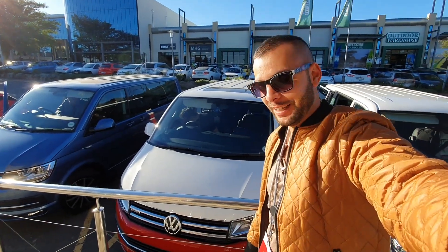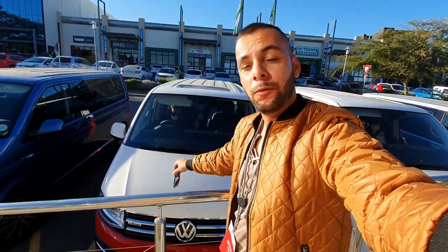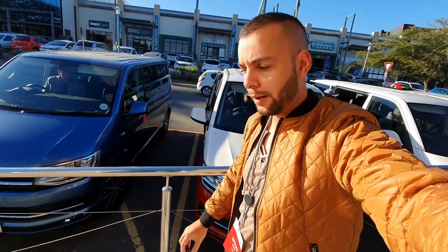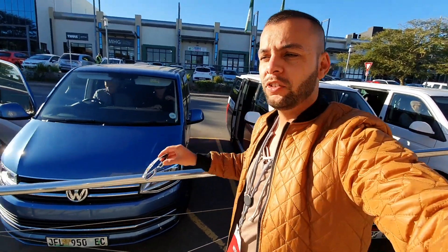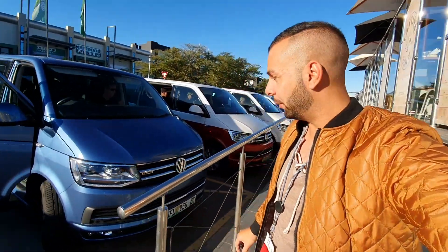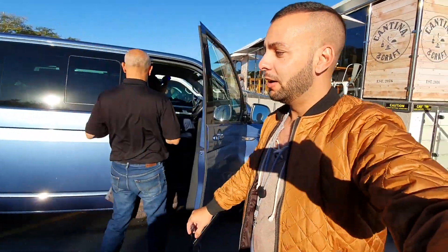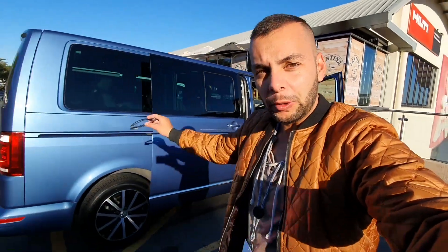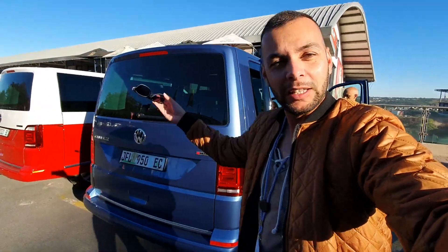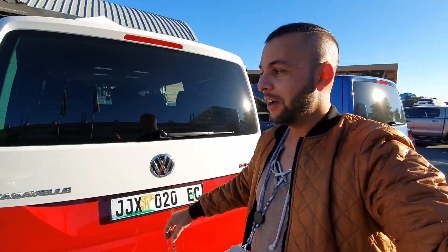Hello everyone, welcome to Liberable. We are in East London today and we are here for the launch of the new Volkswagen Caravelle. This is going to be more a vlog than a review and I'm going to take you with me to all the different places, show you guys what I'm seeing and how these cars are. I am going to show you a bit around the inside but I just want to take you guys on an adventure with me.